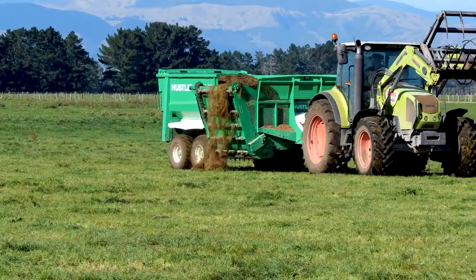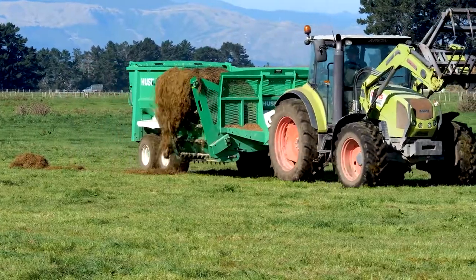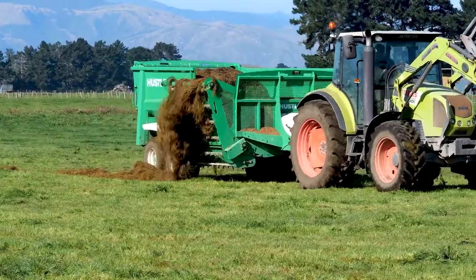I spent about six months looking through what I was going to purchase. I saw the features on this and they presented me with the Kombi as an option. It just does everything.